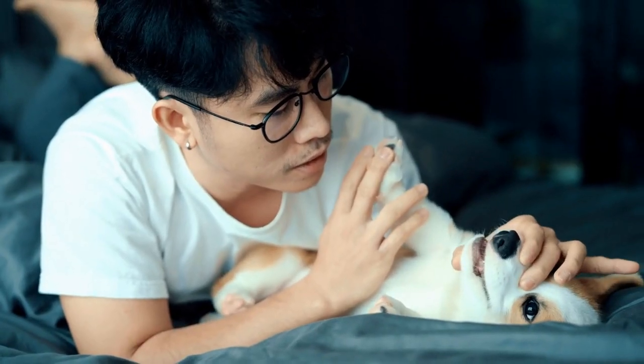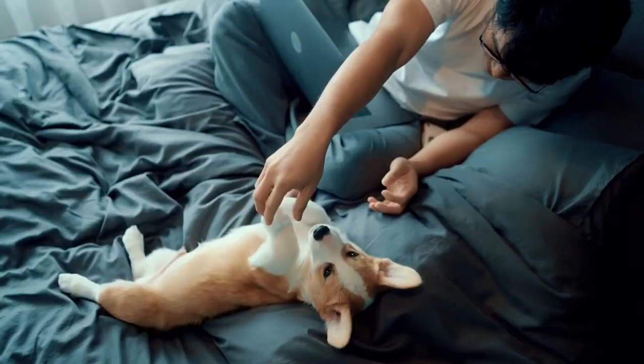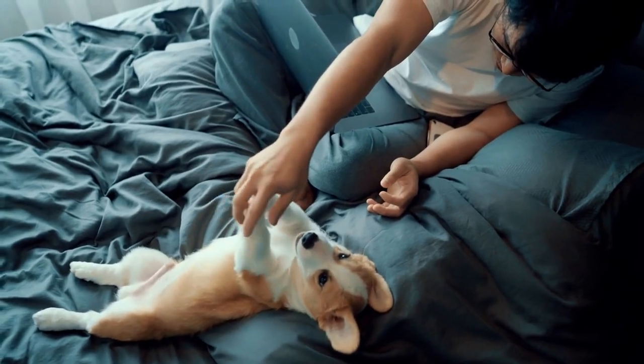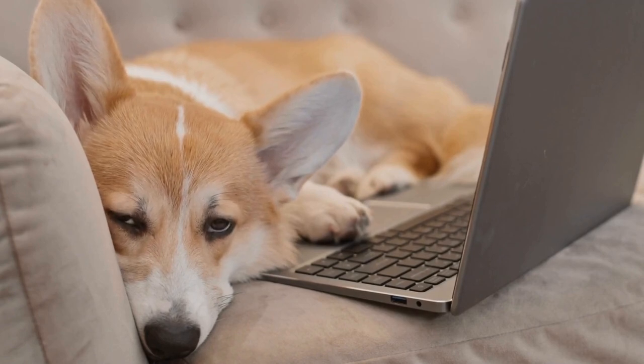7. Dental Health. Corgis are prone to dental problems, including gum disease and tooth decay. Regular brushing and dental checkups are essential to maintain their oral health. Providing them with dental treats or toys can also help in reducing plaque buildup and promoting healthy teeth and gums.